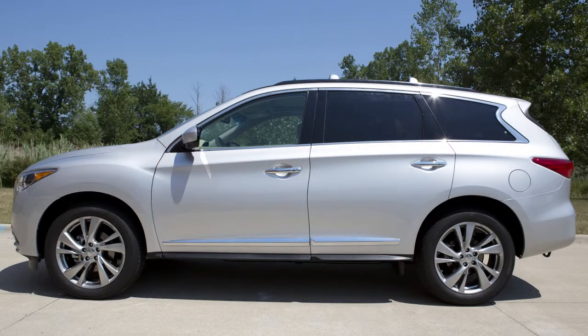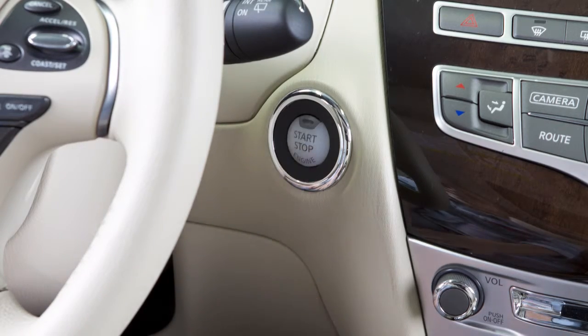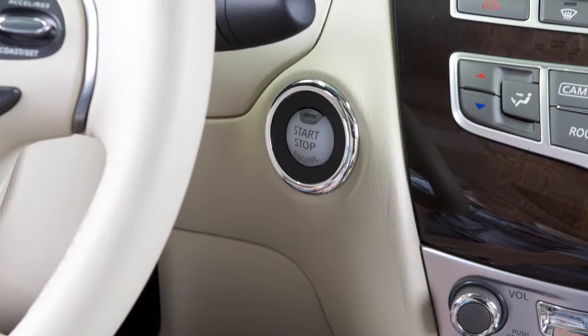The power windows function when the ignition switch is placed in the on position and for a short time after the vehicle is turned off. The power is immediately canceled if the driver's or passenger's door is opened after the ignition switch is placed in the off position.